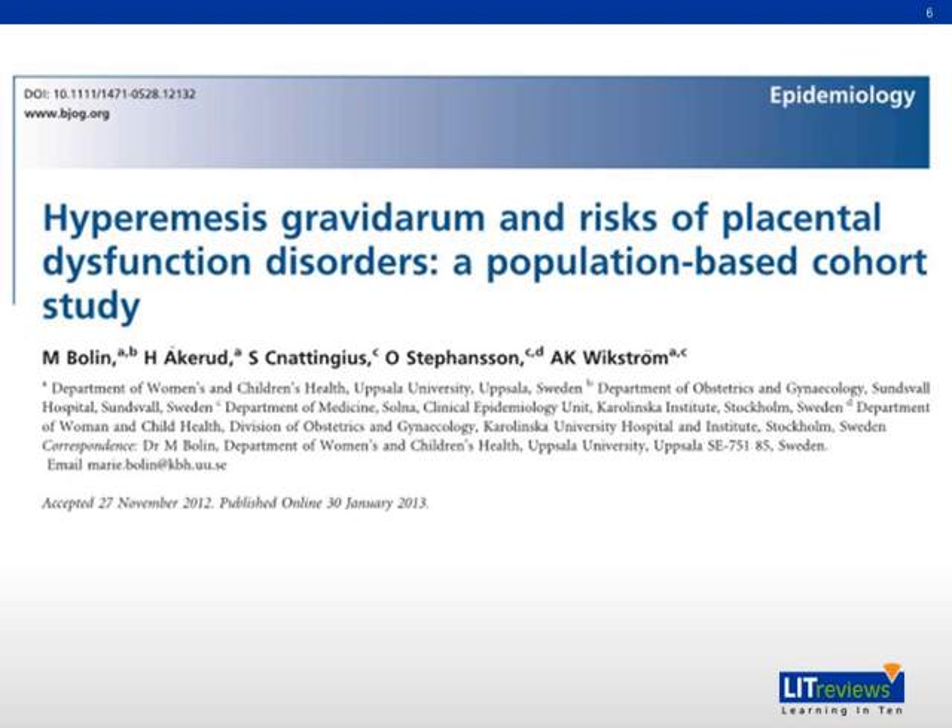In the absence of sufficient trophoblast migration in the first trimester, the placenta is hypoxic, and we see an increase in HCG levels in the second trimester. The hypothesis is that there is an association of increased second trimester HCG with placental dysfunction disorders, namely preeclampsia, placental abruption, stillbirth, and small for gestational age. The study aims to determine the correlation between hyperemesis due to elevated HCG and subsequent placental dysfunction disorders.